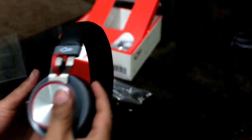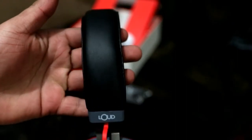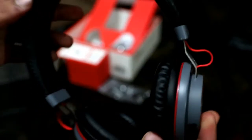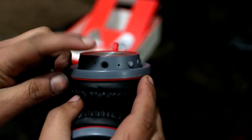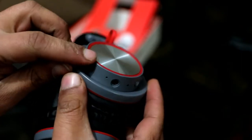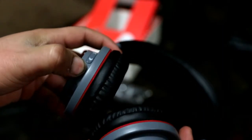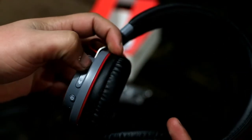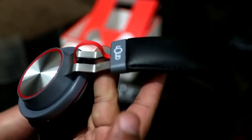Now let me show you the design side by side. You can see there is a foam cushion here and these cushions are very good — premium quality. There is an aux cable port, a mic, an LED indicator, and a charging port. There are controls for power on, volume up, volume down, next track, and more modes.